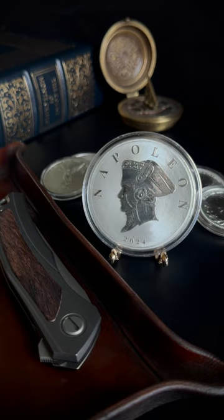SD Bullion has them beginning Monday, October 9th. One tenth ounce gold coins follow in a few weeks. And for those of you with a serious Napoleon complex, they're going to have one ounce gold coins as well.